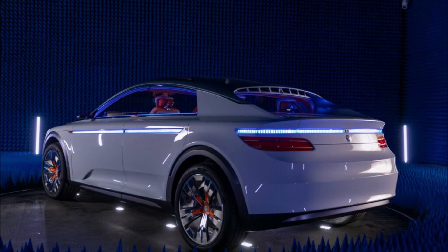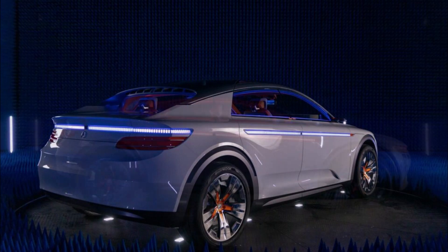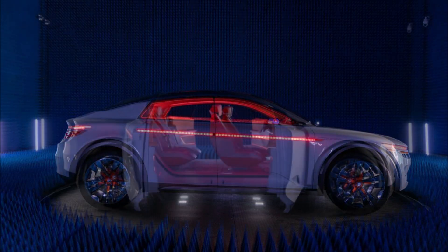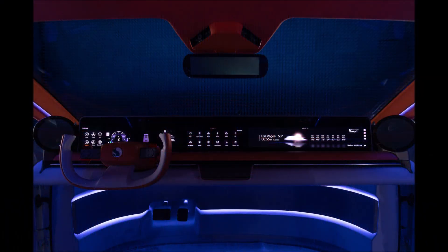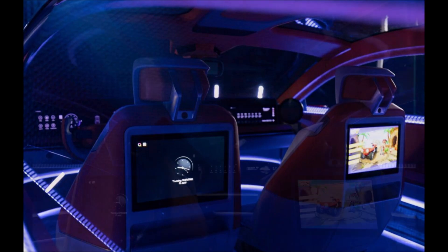While the concept isn't slated for production, Qualcomm said it showcases how the Snapdragon Digital Chassis solutions integrate technologies from a diverse ecosystem of companies to deliver experiences that are highly personalized and intuitive, including immersive infotainment, driver assistance, and enhanced safety. The company added that with the Snapdragon Digital Chassis and Qualcomm Technologies' horizontal connected services platform — car to cloud — automakers can scale these premium experiences across a wide range of vehicle tiers and personalize them for each occupant.